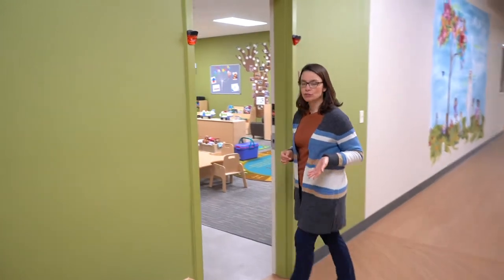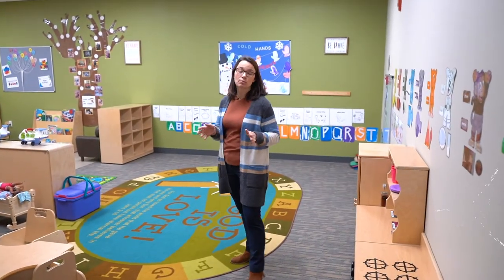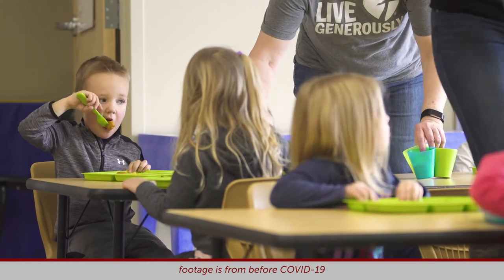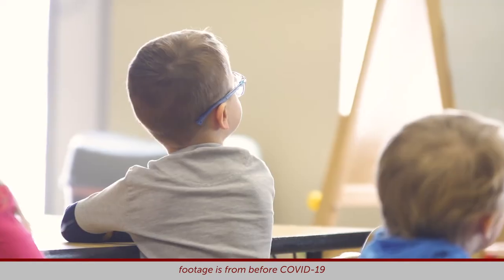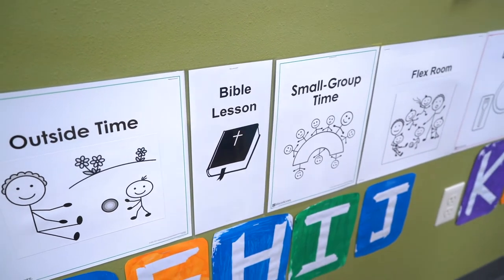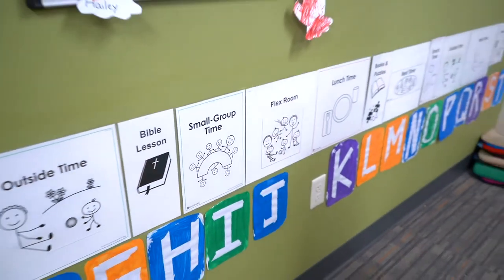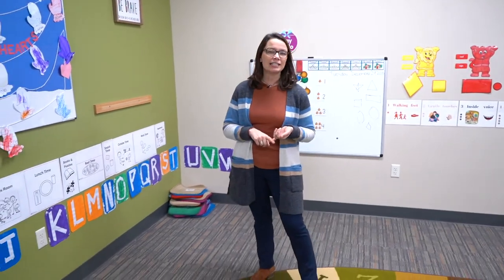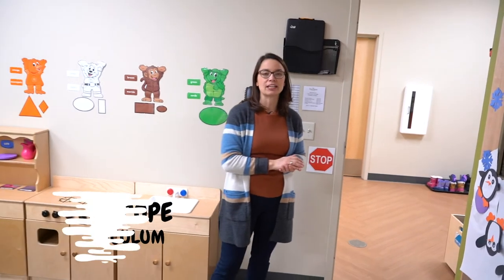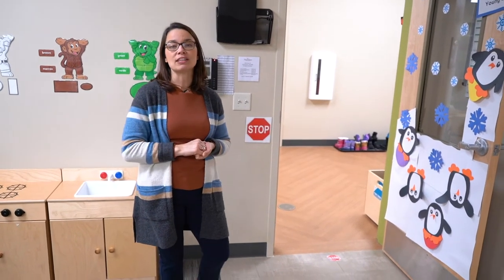Now we're going to enter our young three year old room. This room is for children about two and a half to three and a half. We're still working on potty training with most of our children, but some come into this room already potty trained. The room is larger, with an eight to one, or sixteen to two ratio. Children are encouraged toward even more independence. They follow a schedule on the wall — if they've just finished their Bible lesson, they can look to the next picture and know they're moving to small groups at the table. During small group activities they work on math, science, or literacy. We use HighScope curriculum here at First Steps from the nursery room all the way through pre-K — it's child-based, grounded in their interests and their development.